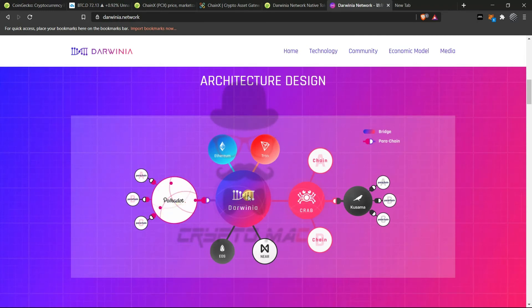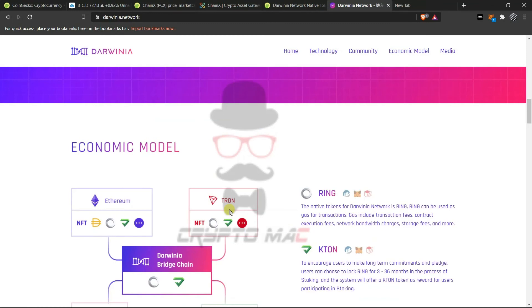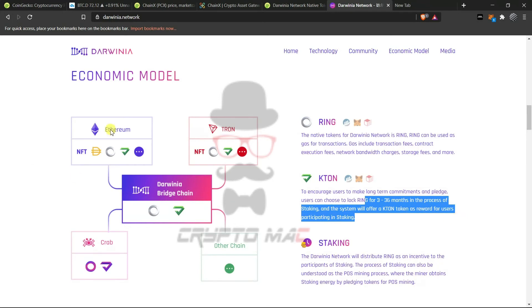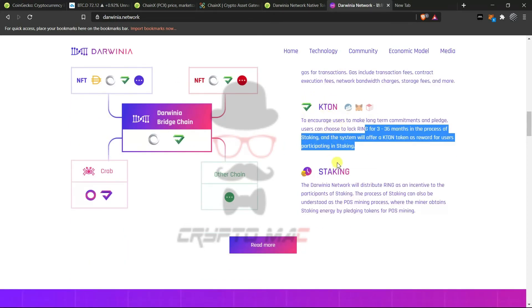Darwinia is connected as a parachain to Polkadot, and Crab Network is its counterpart connected to Kusama. Through Darwinia's bridges, you can connect to different blockchains like Tron, Ethereum, NEAR, and EOS. Darwinia has two tokens: RING and KTON. KTON is a reward token designed to encourage users to make long-term commitments. If you lock RING for 3 to 36 months through staking, the system offers KTON tokens as a reward.